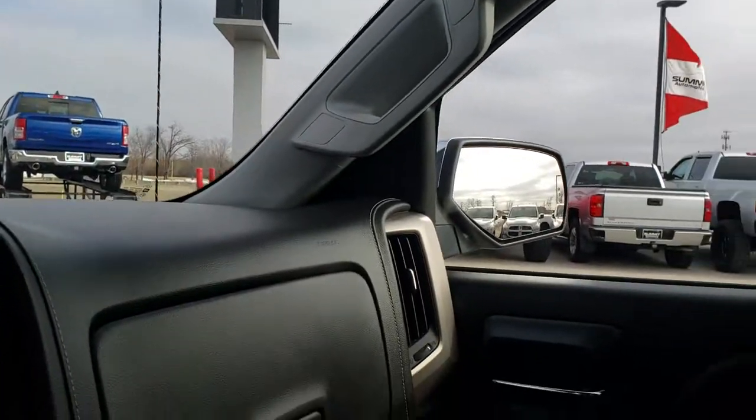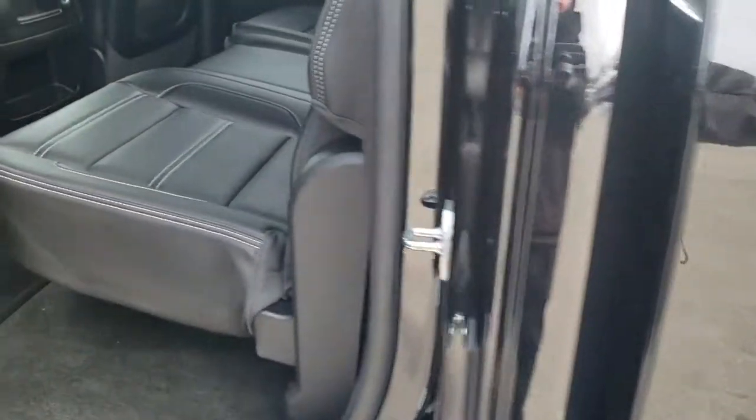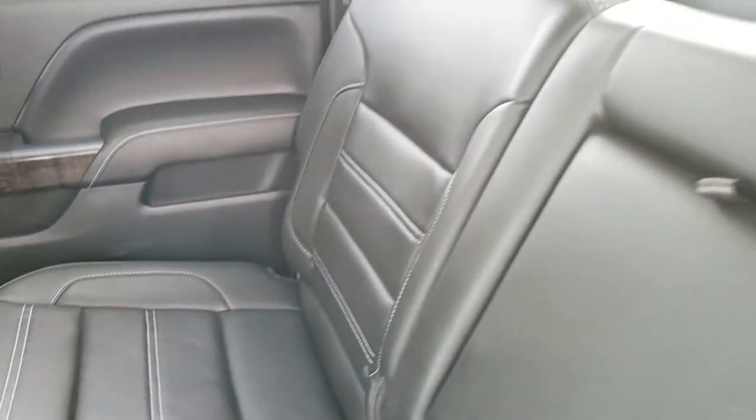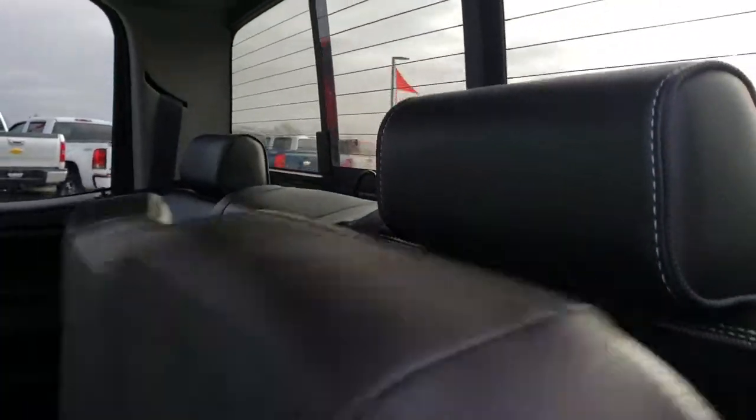We'll take a quick look at the back seats and then check out under the hood. Just as clean as the front seats — there are no rips or tears back here. It does have the latch child safety system for car seats. The power slide rear window with built-in rear defrost. These seats fold up for extra storage, and the rear carpeting and floor mats are very, very clean.